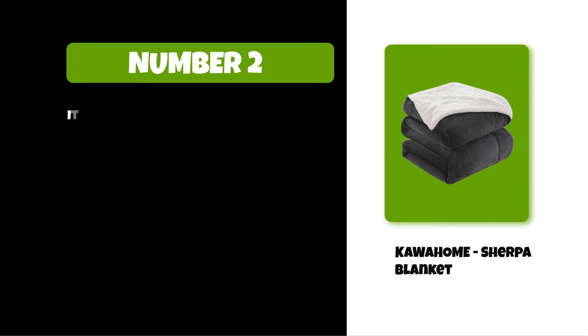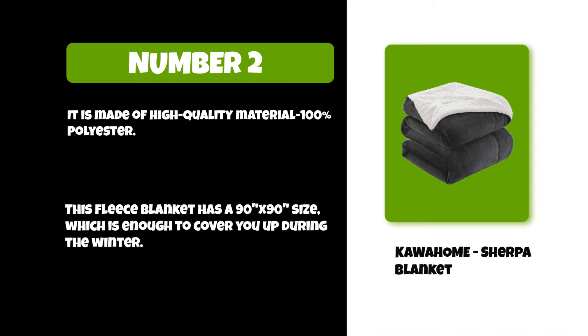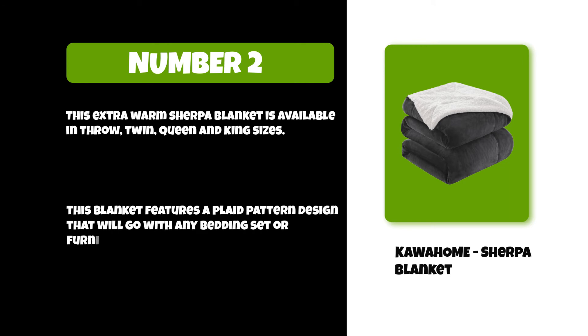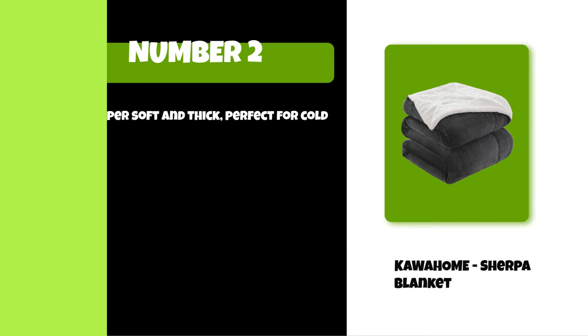At number two: the Kawahom sherpa blanket. It is made of high quality 100% polyester. This fleece blanket has a 90 by 90 size, which is enough to cover you during the winter, and is available in throw, twin, queen, and king sizes. It features a plaid pattern design that will go with any bedding set or furniture in your home. It is super soft and thick, perfect for cold weather.